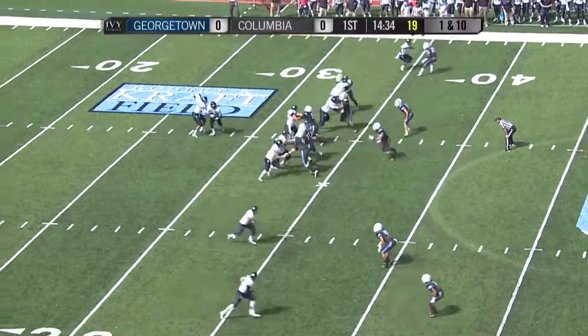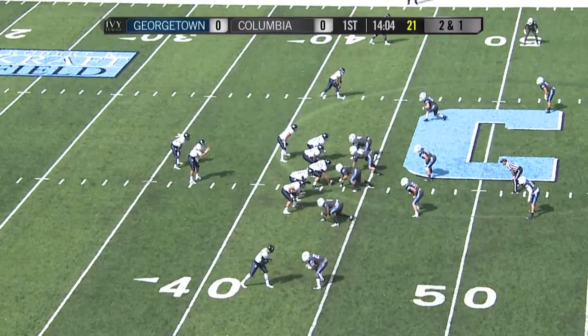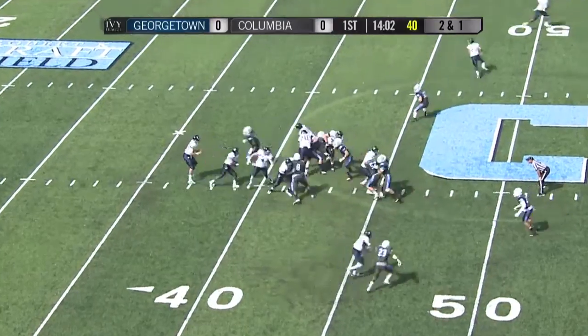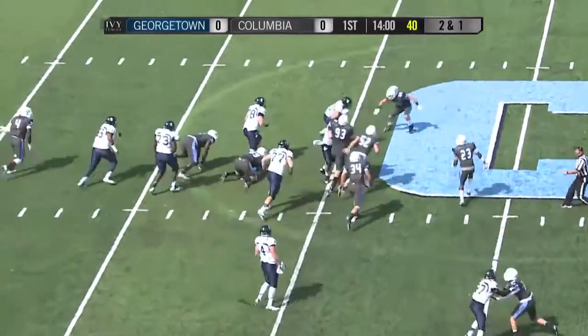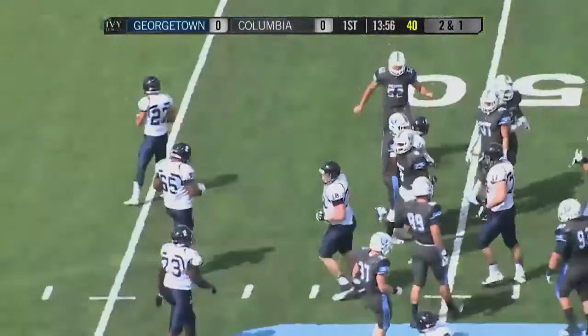Nolan out of the shotgun on first down. The give coming to the near side, 30, 35 to the 40, and all the way out to the 44-yard line. Here's Compella up the middle, spinning away from a tackler, spins away from another, finally tackled by Rowan out near the 50-yard line.